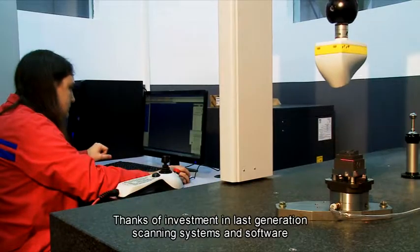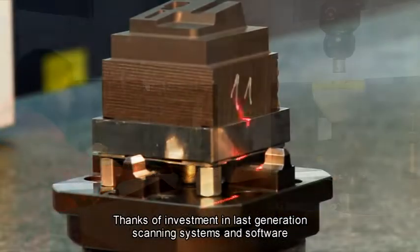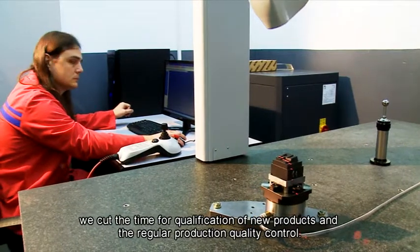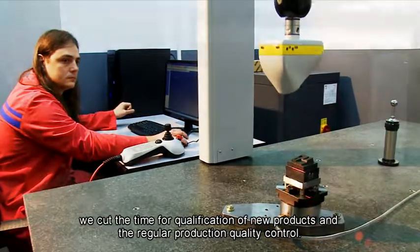Thanks to investment in last-generation scanning systems and software, we cut the time for qualification of new products and for regular production quality control.